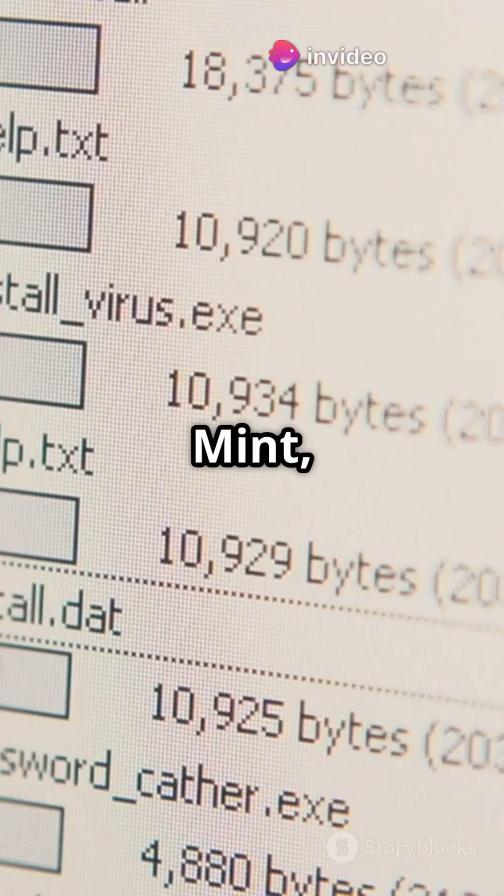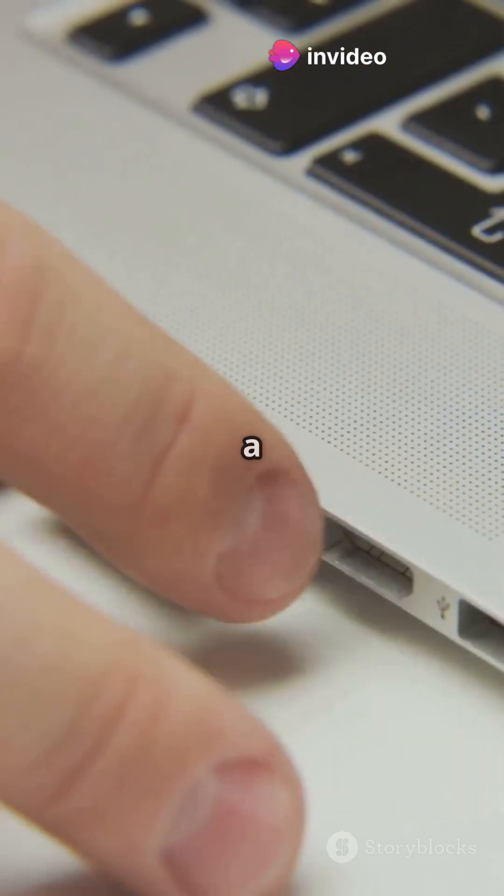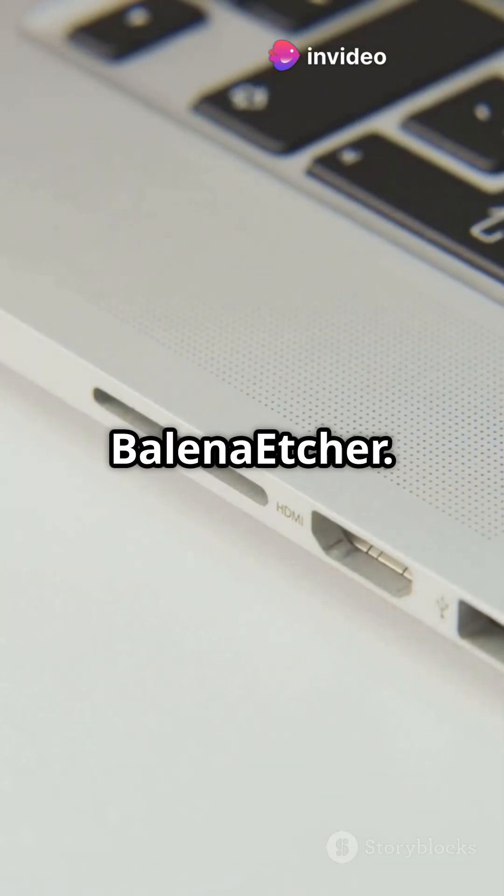Now grab a Linux ISO — Ubuntu, Mint, Fedora, your call. Flash it to a USB using Rufus or Balena Etcher. Boom, bootable Linux.